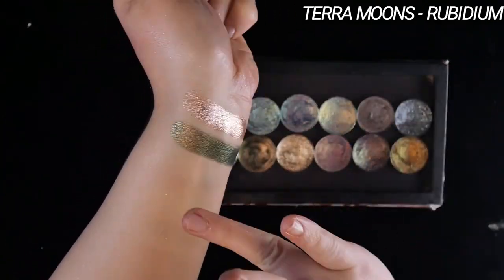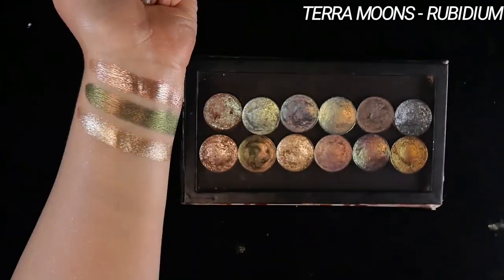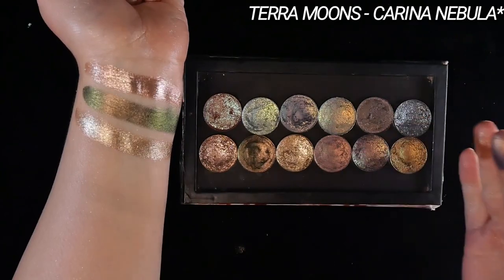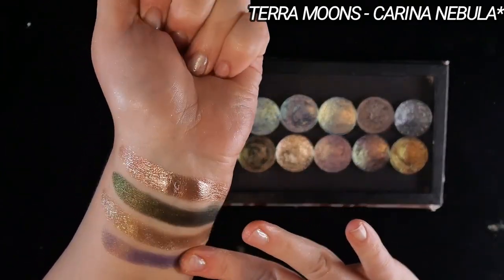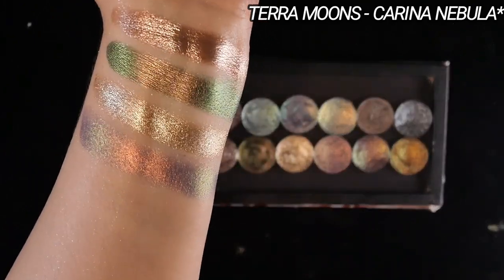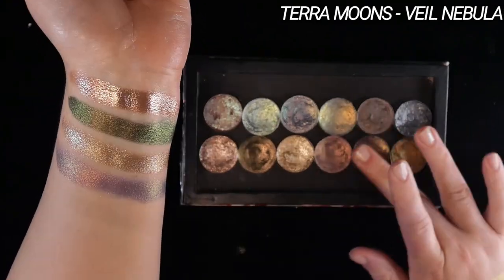Next up, Rubidium. This is in that same formula as Palladium — just so foiled and sparkly. This is described as a taupe gold, which I would say is pretty accurate. It's definitely the most neutral-reading of the three in this formula. Next up, Carina Nebula. This has a deep purple base and then it shifts from orange to gold to green. It definitely looks more colorful in the pan, but when you apply it, it comes across so muted and grungy — definitely in that spicy neutral family. I find it to be the most approachable in this type of purple-gold situation.